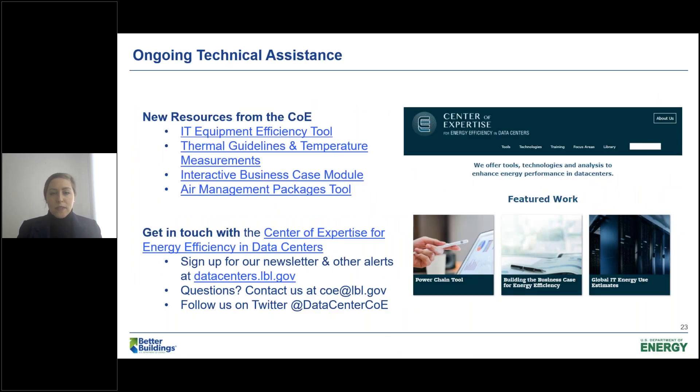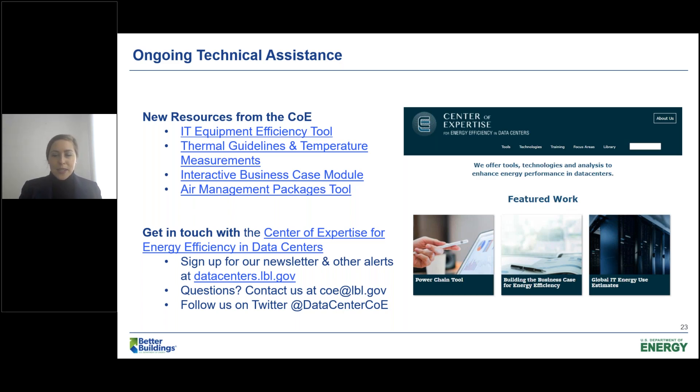You can find us at datacenters.lbl.gov. The business case module is right there on our featured work on our homepage, so it'll be easy to find. We also have new resources including our IT equipment efficiency tool, thermal guidelines and temperature measurements, the business case module, and a new air management packages tool. We encourage you to check us out, follow us on Twitter, and sign up for our newsletter on our homepage to receive updates on our webinars and new tools.